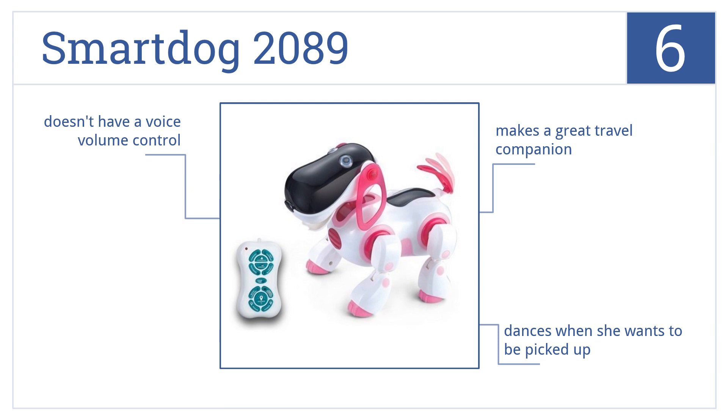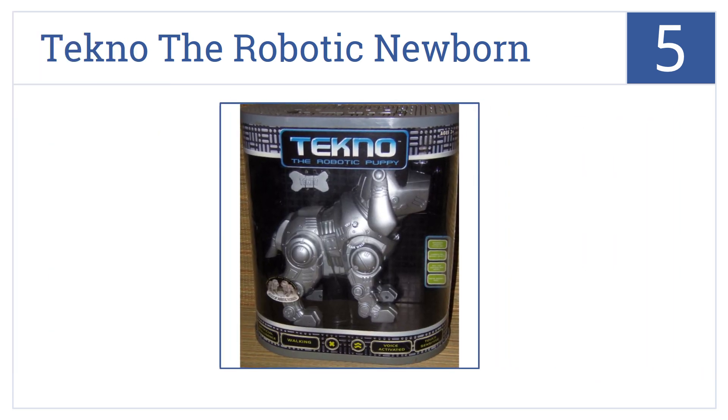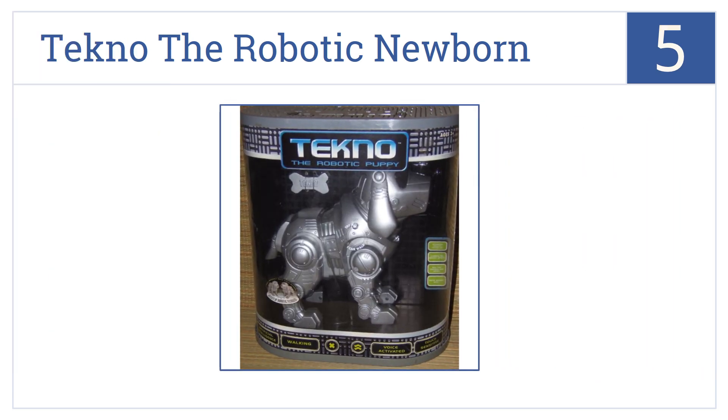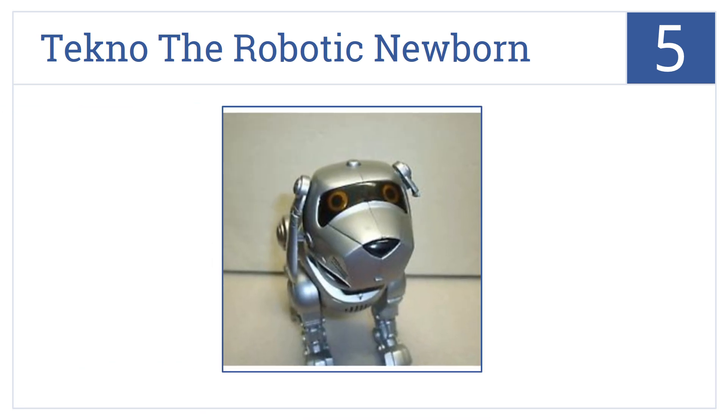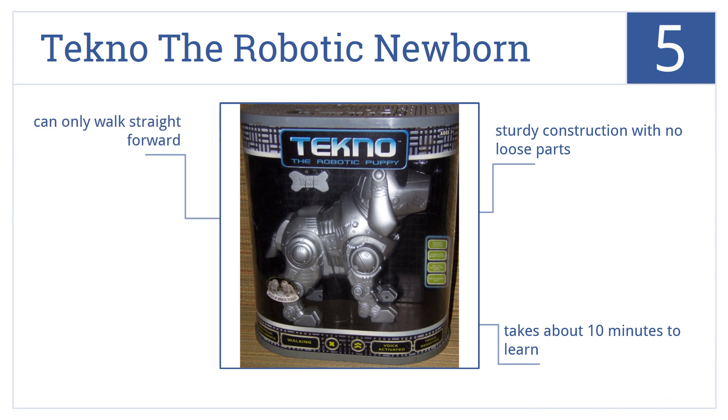At number five, Techno the Robotic Newborn wakes up every day with an internal clock that you can set, walks around with a ball in his mouth, and will sit by your side and beg for more fun. It has sturdy construction with no loose parts and takes about 10 minutes to learn, but it can only walk in a straight line forward.